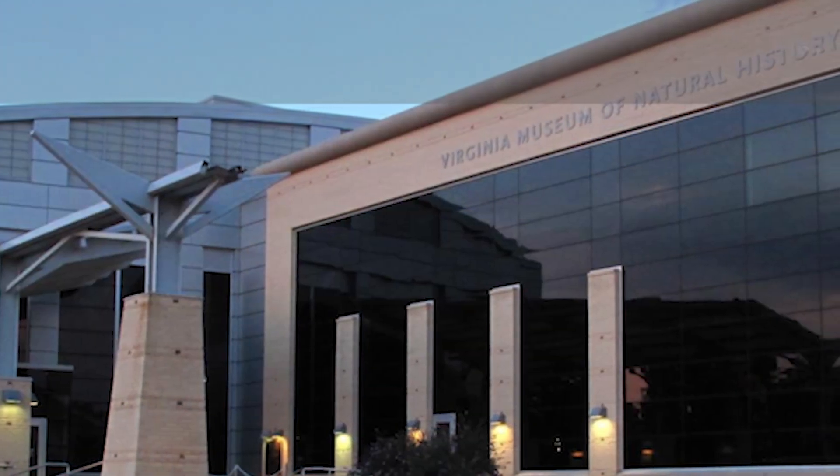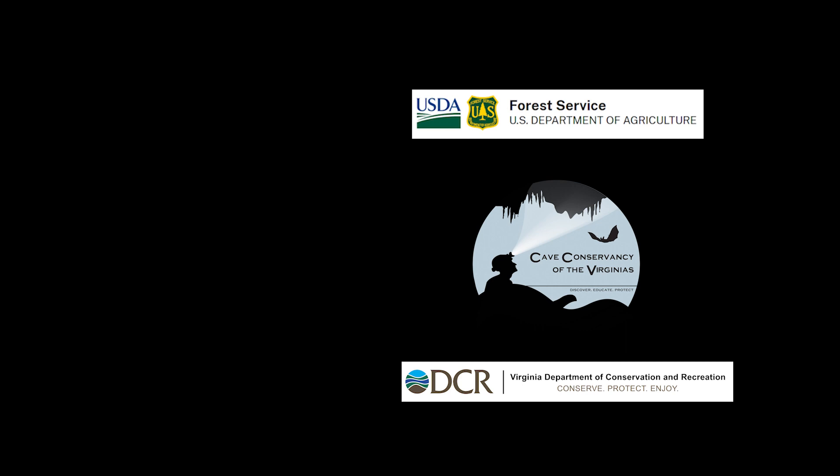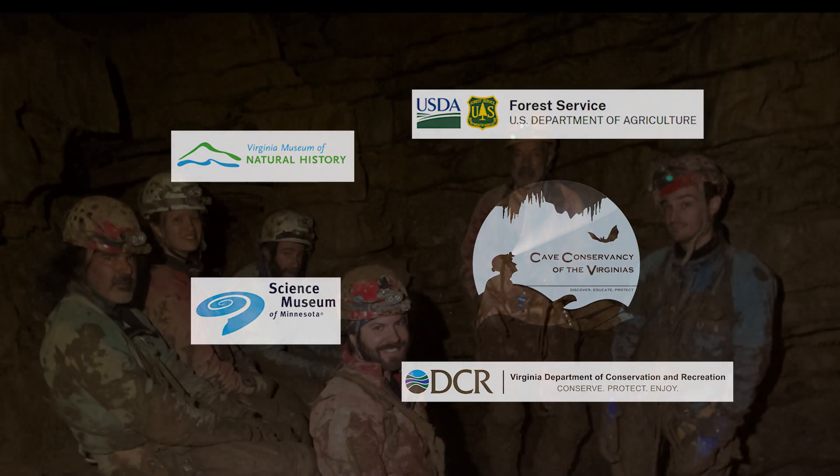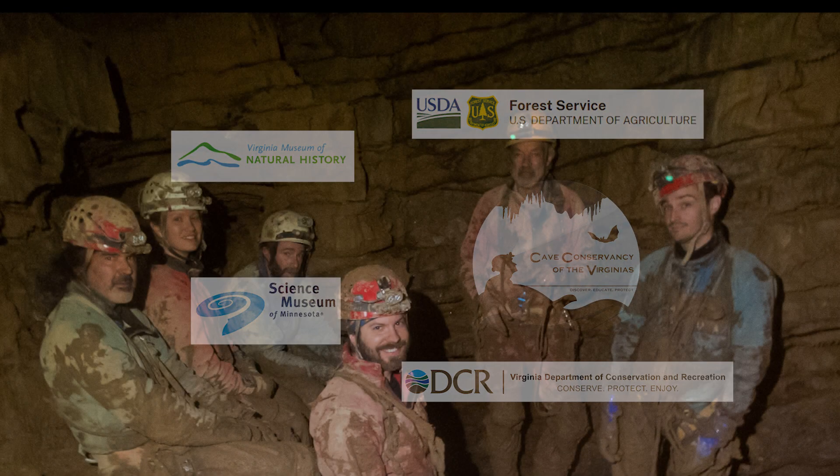Even though Dr. Hastings had since moved to the Science Museum of Minnesota, it was decided that the bones would stay in Virginia and go to the Virginia Museum of Natural History in Martinsville. The project was a team effort and included the support of the U.S. Forest Service — particularly the Clinch Ranger District — the Cave Conservancy of the Virginias, the Virginia Department of Conservation and Recreation Division of Natural Heritage, the Virginia Museum of Natural History, the Science Museum of Minnesota, and most importantly, the help of cavers who volunteered their free time to help extract the skeleton.